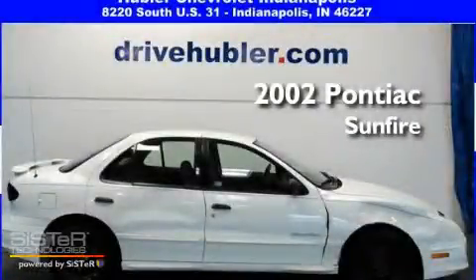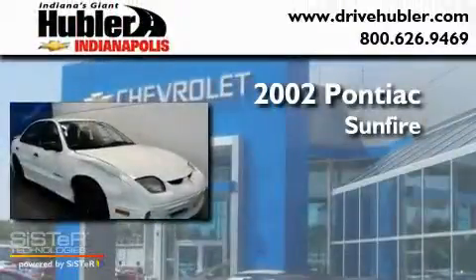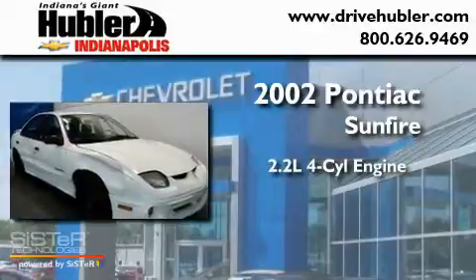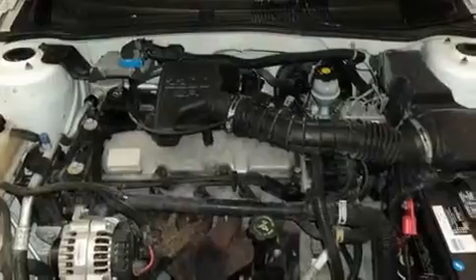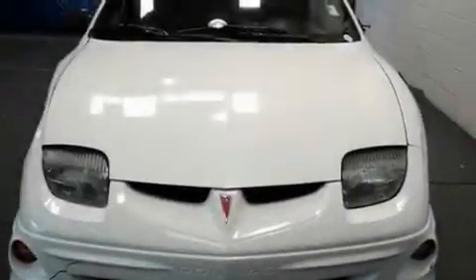This is a 2002 Pontiac Sunfire. It features a 2.2-liter four-cylinder engine and a manual transmission. Its top features include a passenger-side airbag and a rear spoiler.